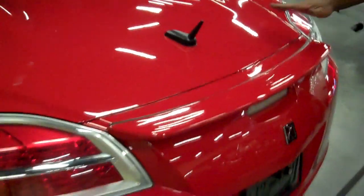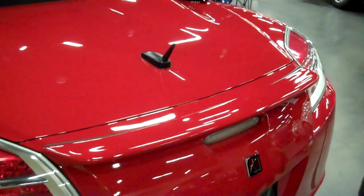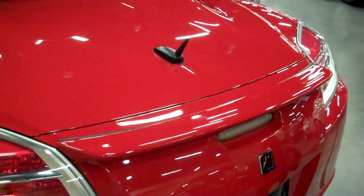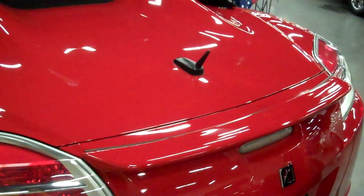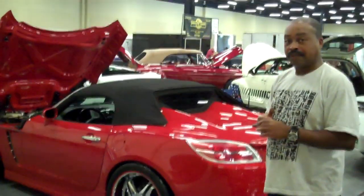He swapped out the spoiler because Saturn made one that sticks up and he wanted a duck tail instead. The car has only been waxed about three times, kept in the garage, and has just 14,000 miles on it. When he does get it out, he drives it.